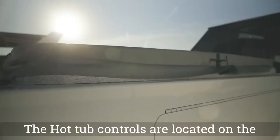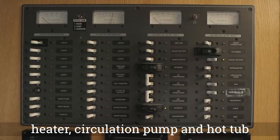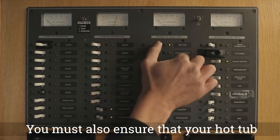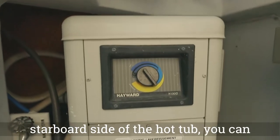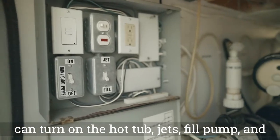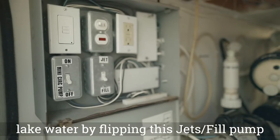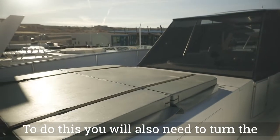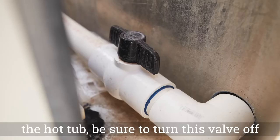The hot tub controls are located on the breaker panel. Ensure the water heater, circulation pump, and hot tub breakers are on. The generator must be on to use the jets on the hot tub. You must also ensure that your hot tub propane tanks are on. Inside the door on the starboard side of the hot tub, you can adjust the heat setting. On the port side, you can turn on the hot tub jets, fill pump, and circulation pump. You are also able to refill your hot tub using lake water by flipping the jets fill pump switch down to the fill pump label. You'll also need to turn the drain valve on, located in the storage compartment, to allow lake water to fill the hot tub. Be sure to turn this valve off when finished filling.